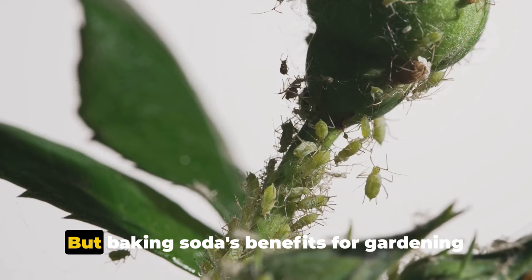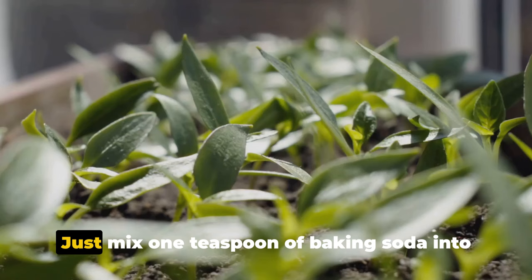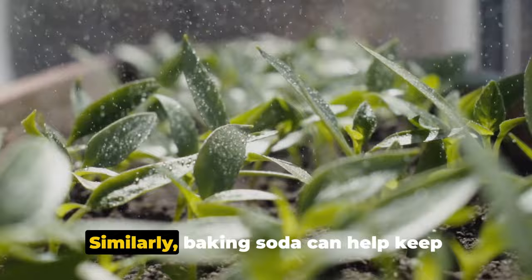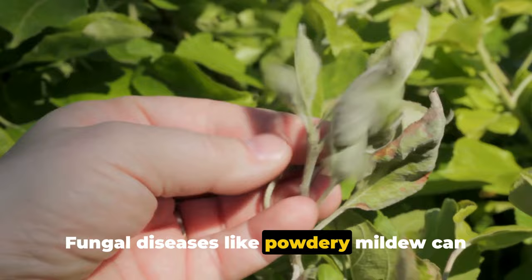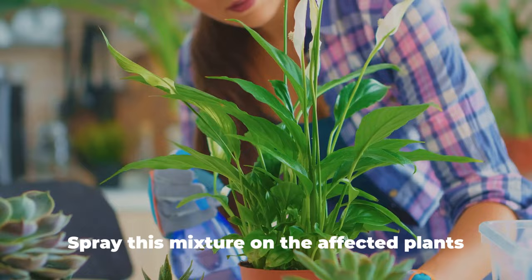Baking soda's benefits for gardening don't stop there — it can also be a great natural pest deterrent. If you're dealing with an aphid infestation, for example, a simple solution of water and baking soda can help keep these harmful pests at bay. Mix one teaspoon of baking soda into a quart of water and spray it on the affected areas. Similarly, baking soda can help keep fungal diseases like powdery mildew in check. Use the same mixture — one teaspoon of baking soda in a quart of water — and spray on affected plants once a week.